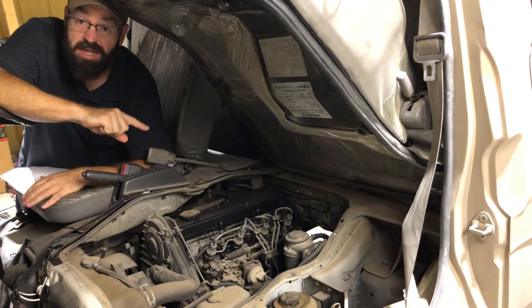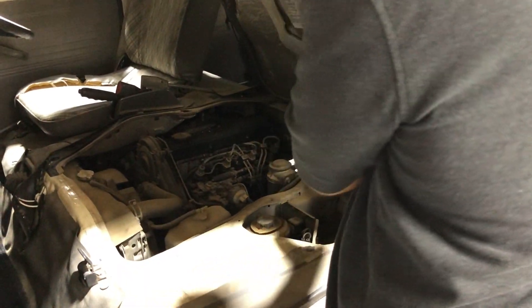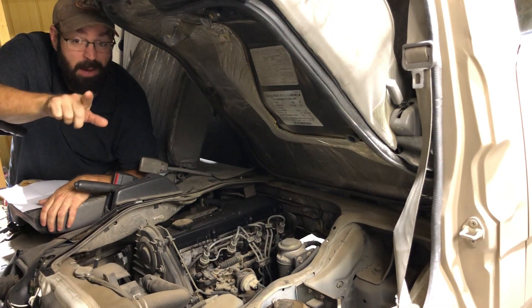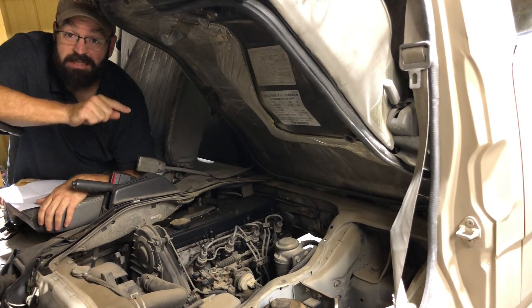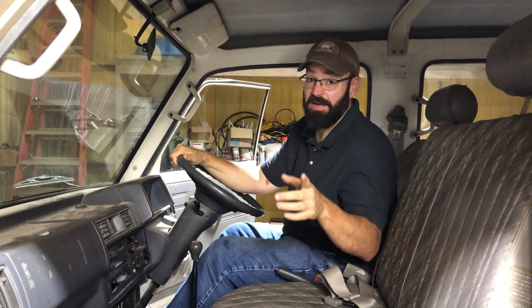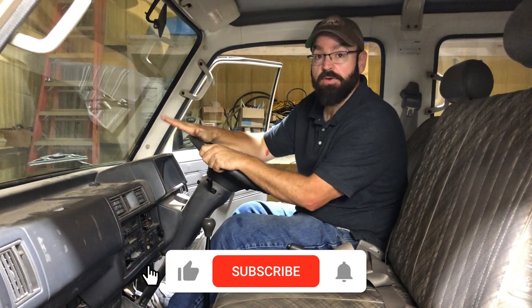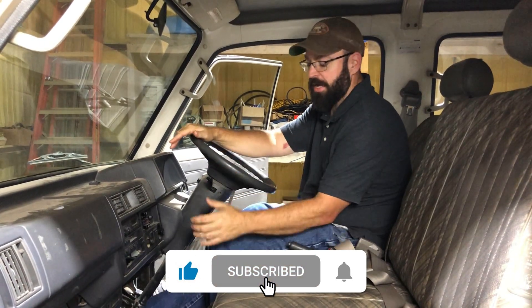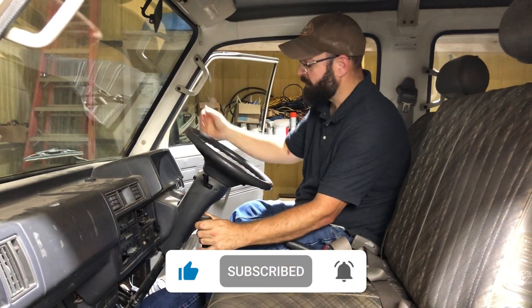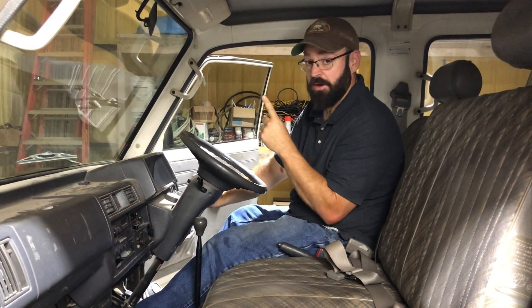This is a two-liter inline-four Mazda diesel engine. It puts out 78 horsepower with 95 foot-pounds of torque. It's not a powerhouse, but it will get this vehicle up to 65 miles an hour. And one funny thing about this vehicle is it is a right-hand drive, but it has a five-speed manual transmission, and it starts every time.